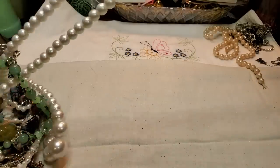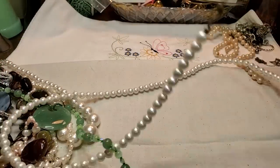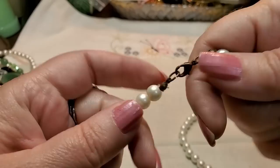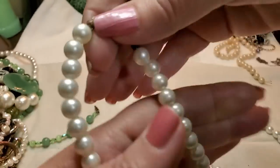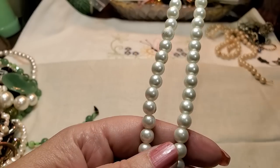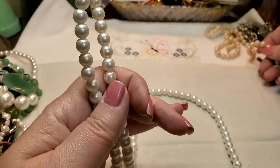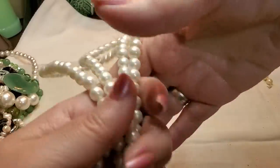We have another strand of pearls. There we go — this one has a lobster clasp and these feel like acrylic. They're pretty with a beautiful luster. White. They're really nice and much lighter weight than the other ones. Very nice strand of acrylic pearls.